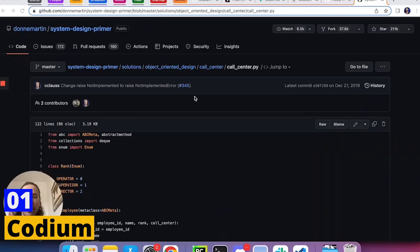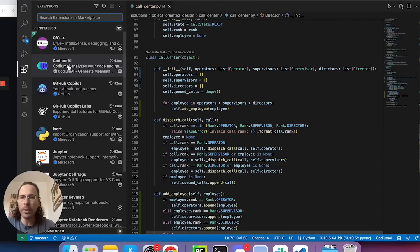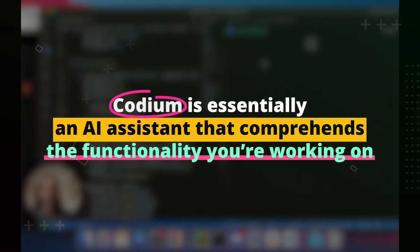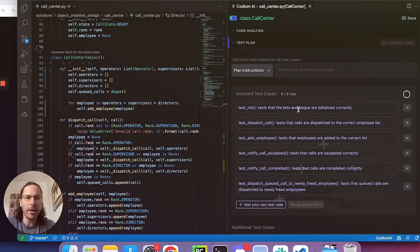Number 1: Codium. Are you an avid coder? If so, you may understand the tedium of repetitive code writing. Fortunately, our first AI tool on the list, Codium, aims to address this exact issue. Codium is essentially an AI assistant that comprehends the functionality you're working on or the specific code you're attempting to write, and auto-generates the code for you. This not only eliminates the need for repetitive boilerplate writing, but also significantly boosts your coding productivity, freeing up your time to concentrate on more complex and creative aspects of your code.